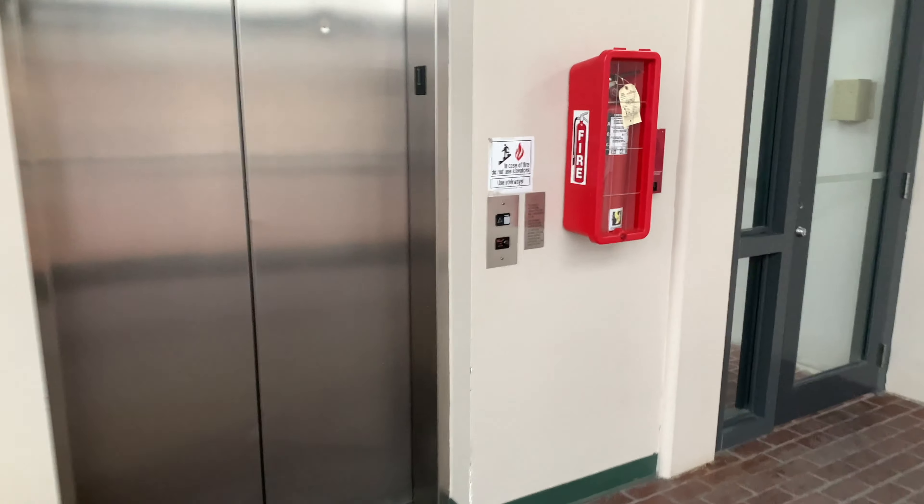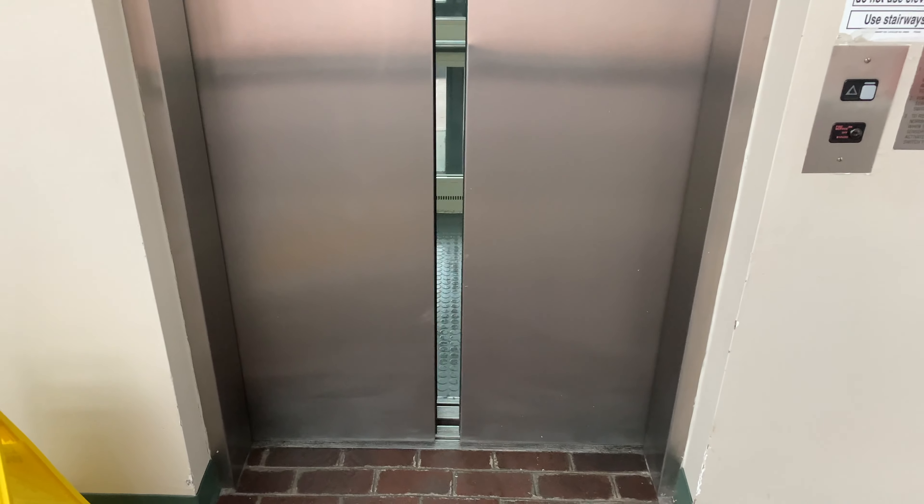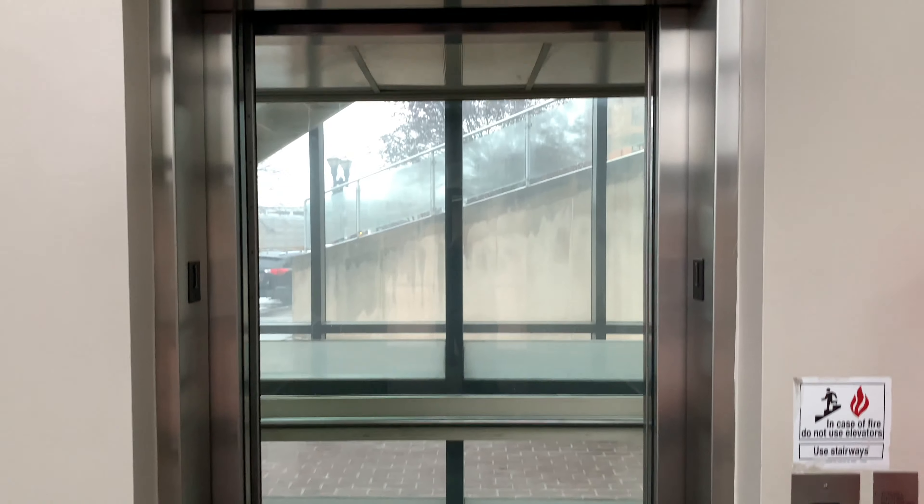All right, we are here at the Market Square walkway where we have everybody's favorite elevator. Let's go up to two.